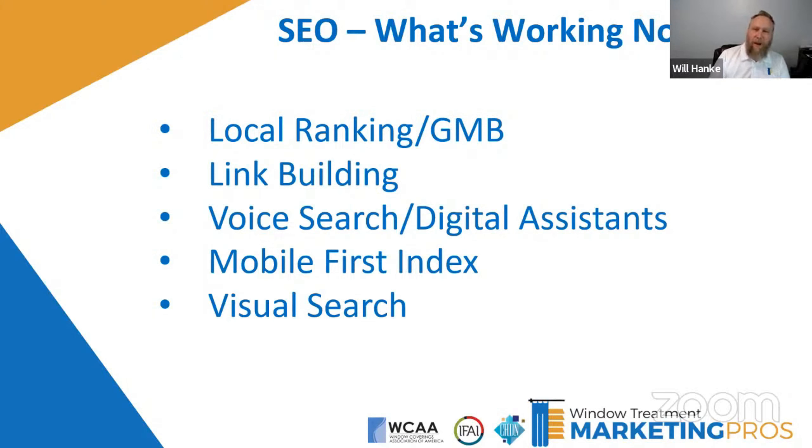Next: link building. We'll talk about how to build links from other websites back to yours. Something very popular now is voice search and digital assistants — those home assistants and people who use their phone to search for things. Speaking of phones, we're going to talk about the mobile-first index that rolled out about two years ago, but still very important for a local business. And then visual search — something you may not know about that we'll cover as well.